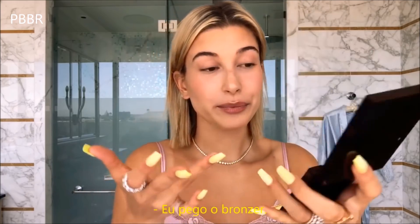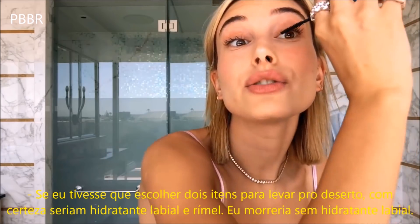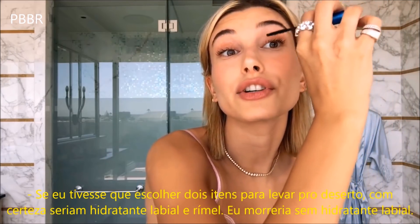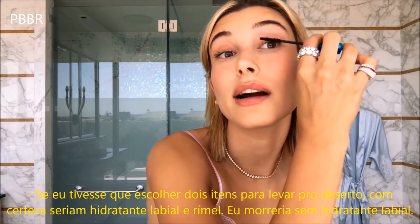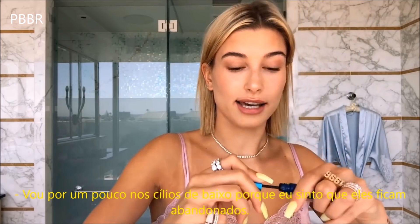Slay. Mascara — I use Mac. If I had to choose two things to take to a desert island, for sure it would be lip balm and mascara. I would die without lip balm. I put mascara on the bottom lash too, because I feel like those guys get abandoned.